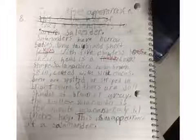This is the appearance of a salamander. Salamanders have slender bodies, long tails, and short legs with five clawless toes. Their head is a flat, oval shape.